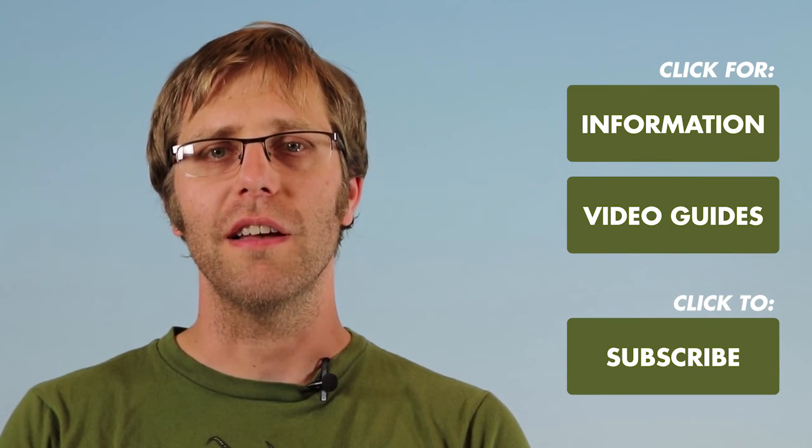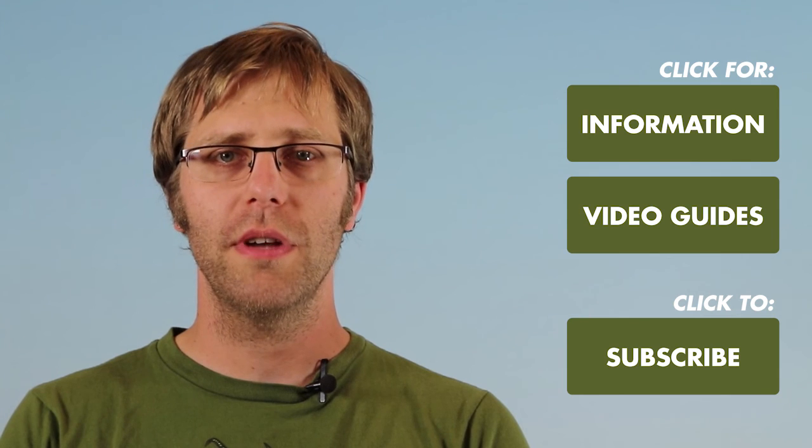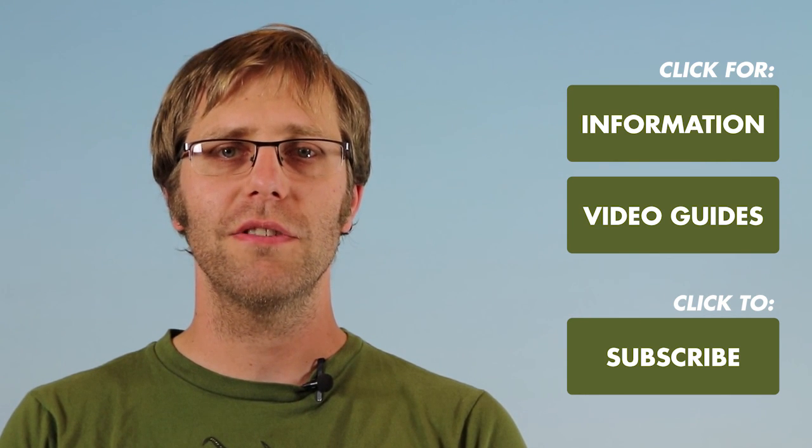Thank you for your interest in Down To Earth fertilizers. For more information, how-to guides, and videos, please visit downtoearthfertilizer.com.